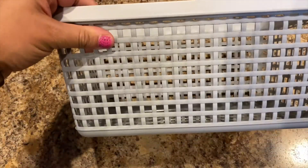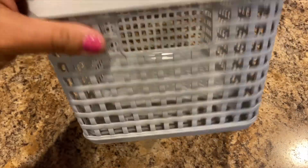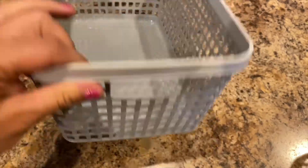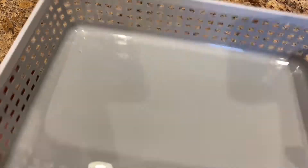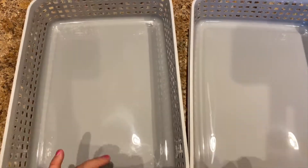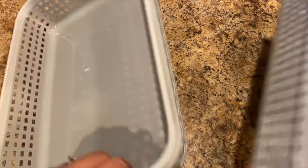They have some new organizing baskets — gray ones, and I'm still loving the gray. I bought two of those — good-sized baskets with handles on the side, great for organizing. I also bought two file trays for organizing.